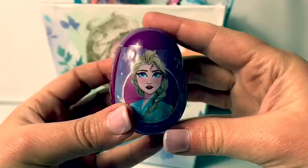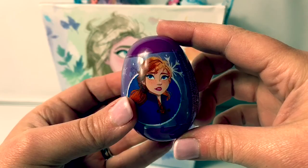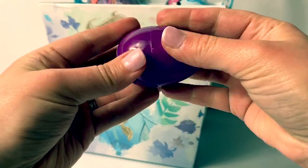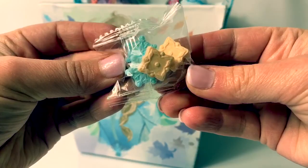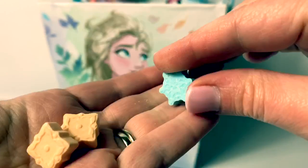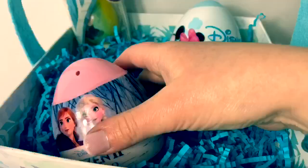First, let's open this egg. This egg is purple, and we have Queen Elsa, Olaf, and Princess Anna. I wonder what's inside. A purple egg! Ooh, we have some candies! Here are some teal snowflakes — another teal snowflake — and these are Arendelle designs. Cool!